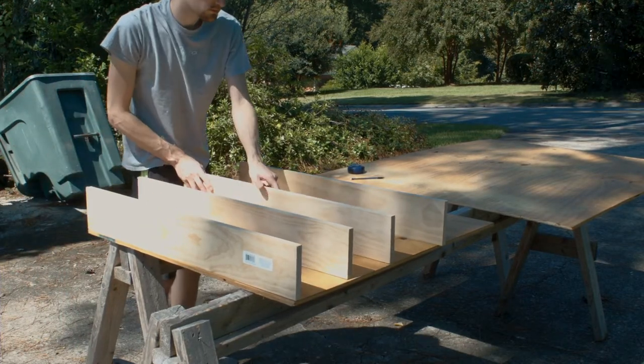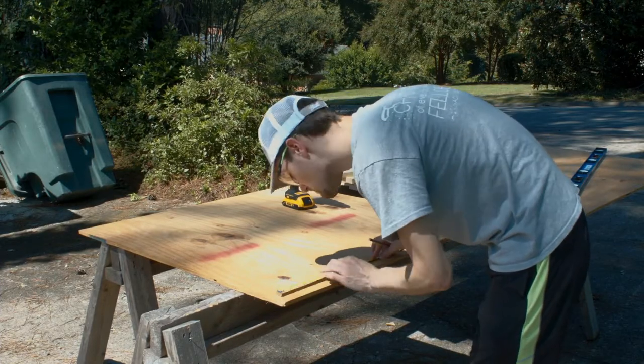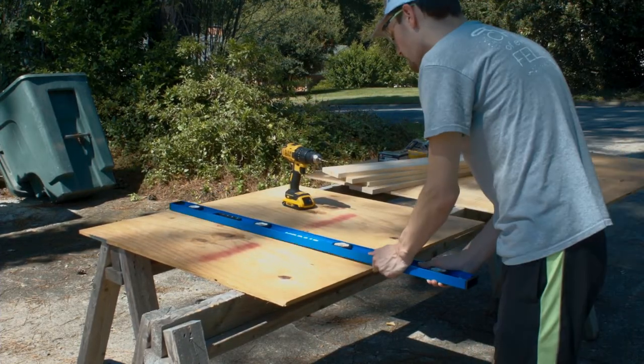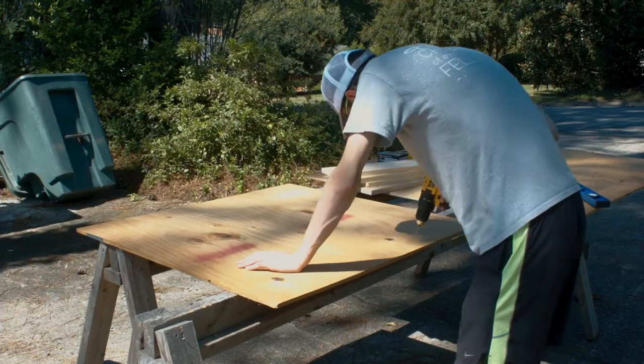Anyway, once I had everything cut down, I laid it out to figure out how I wanted to spread out the dividers. I settled on 8-inch spacing, which felt wide enough to easily fit two of my bigger DR-PRO boom stands across the back of each bay with more stacked in front.